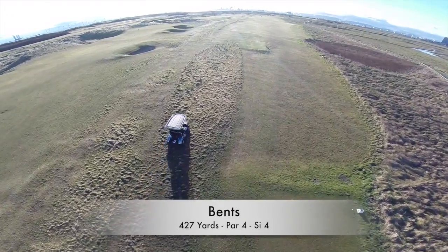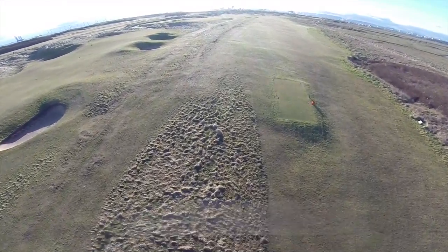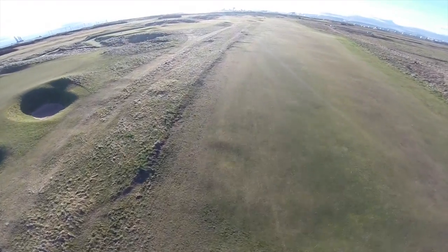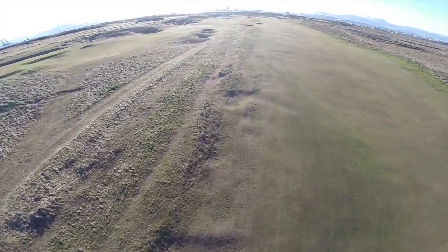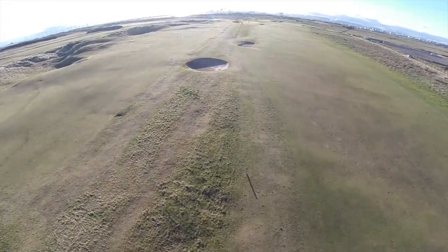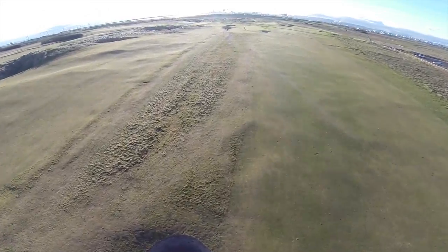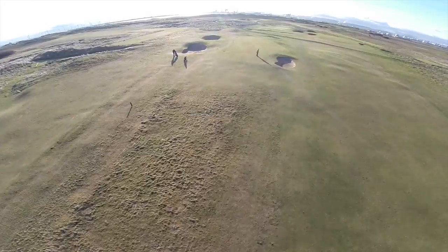This is a deceptively long par four with fairway bunkers on the left and rough on the right. Ideally, the drive should be just right of centre to open up the green, which is offset to the left of the fairway. The difficult second shot needs to be accurately placed between the two shallow greenside bunkers to get the best results. The good thing is the long narrow green is relatively flat, so a two-putt finish shouldn't be all that difficult.